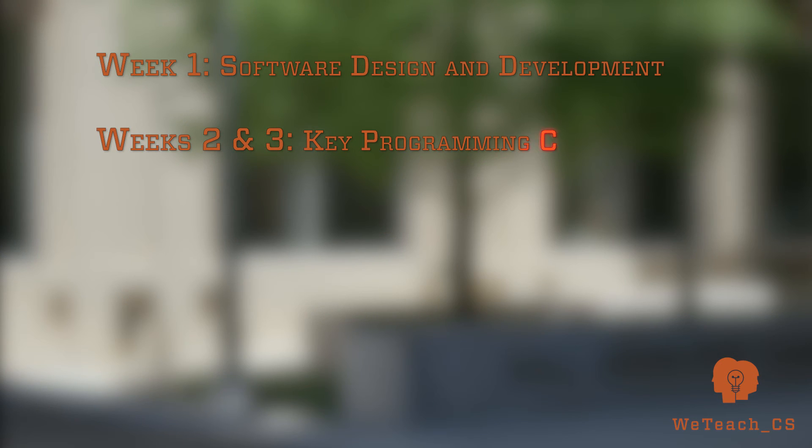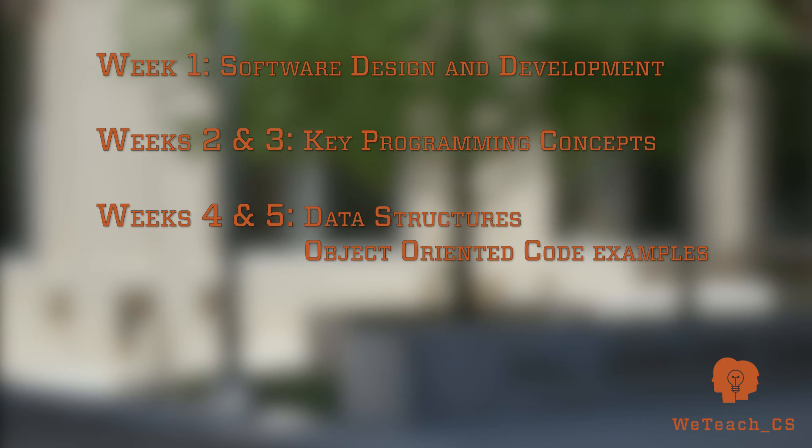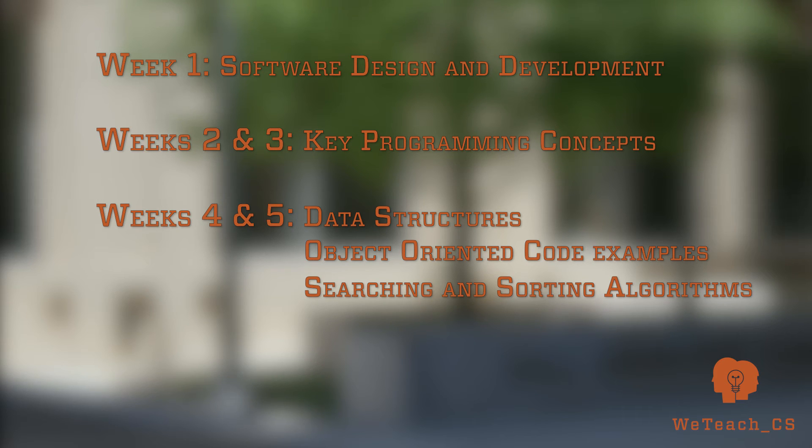The course starts off in week one addressing high-level concepts dealing with software design and development. We move on to weeks two and three and deal with programming concepts that you need to know. Weeks four and five talk about data structures, object-oriented code examples, and various searching and sorting routines. We'll analyze their running time efficiency using the Big O system.